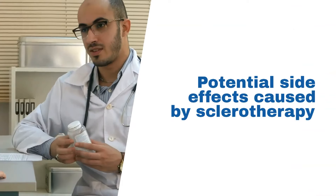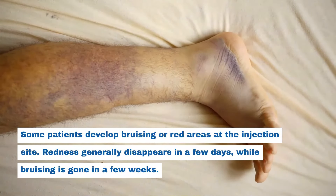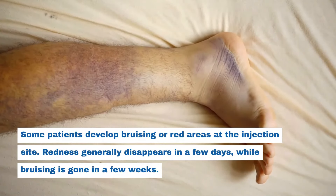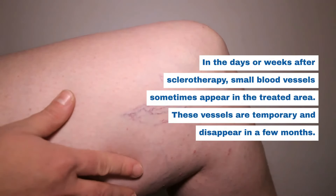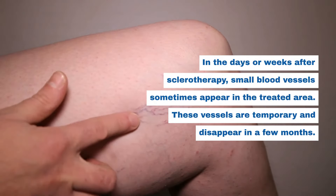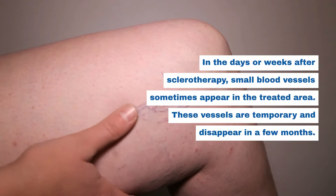Potential side effects caused by sclerotherapy: Some patients develop bruising or red areas at the injection site. Redness generally disappears in a few days, while bruising is gone in a few weeks. In the days or weeks after sclerotherapy, small blood vessels sometimes appear in the treated area. These vessels are temporary and disappear in a few months.